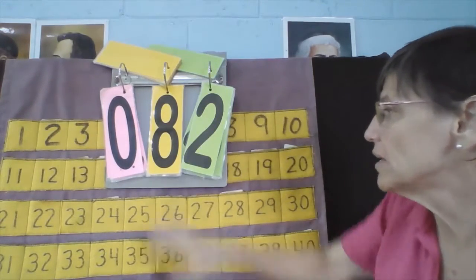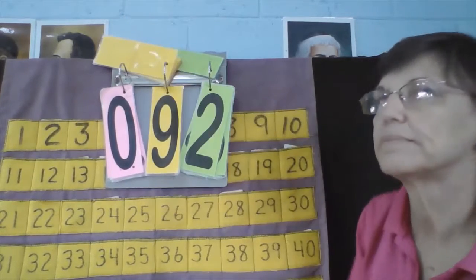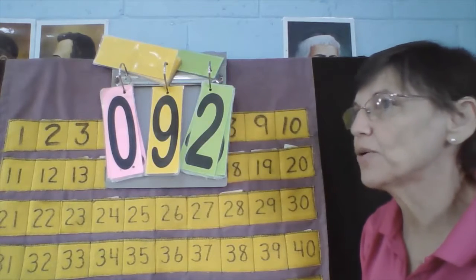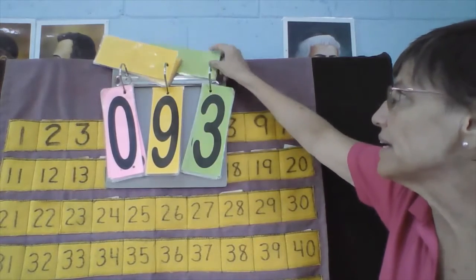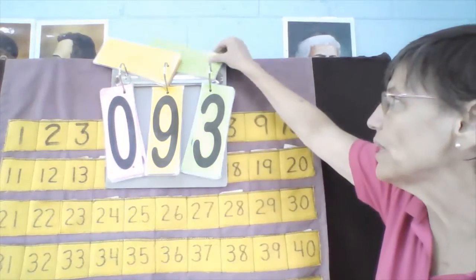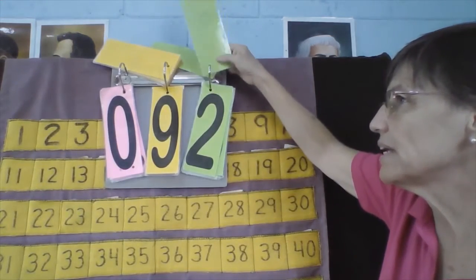Joelle, what's your number? Joelle's number is 92. What number comes next? 92, 93. And now let's count backwards: 93, 92, 91.